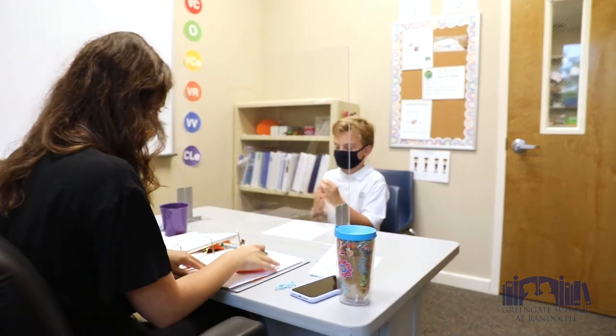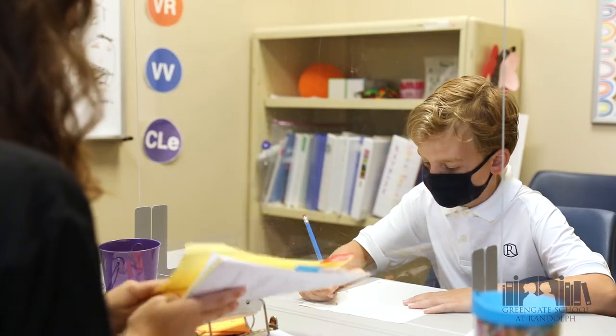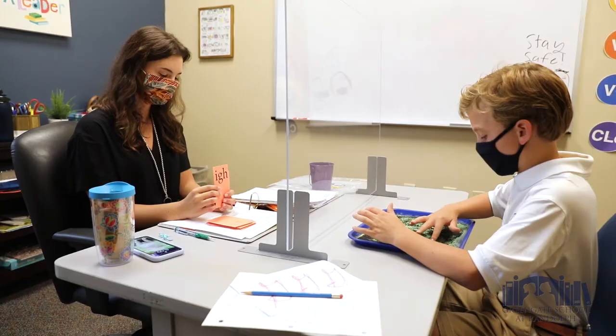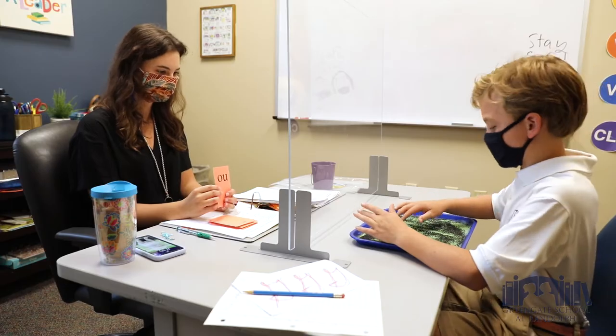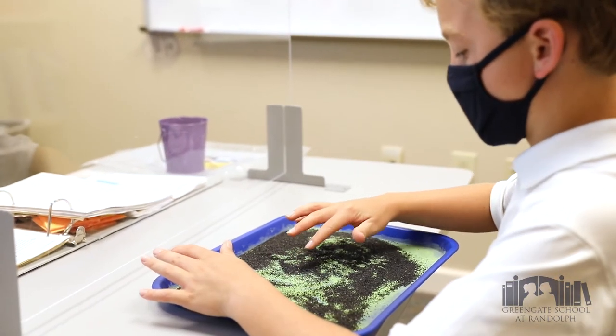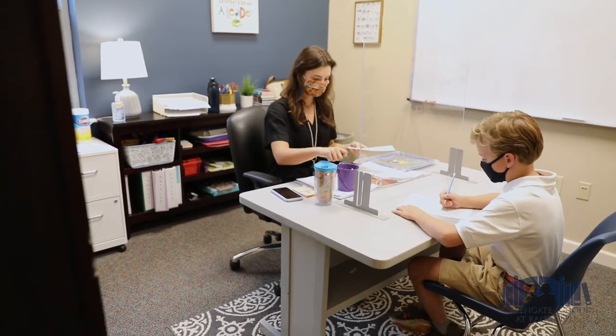Tutorials, which take place every day for an hour, are a strength of our program. Let's meet one of our tutors. Hi, my name is Mrs. Clendenin and I'm an Orton-Gillingham tutor here at Green Gate School at Randolph. What makes tutoring so special here is we follow the Orton-Gillingham approach. Some of these include multi-sensory, individualized instruction, explicit and direct teaching, and being emotionally sound in each one of our lessons.